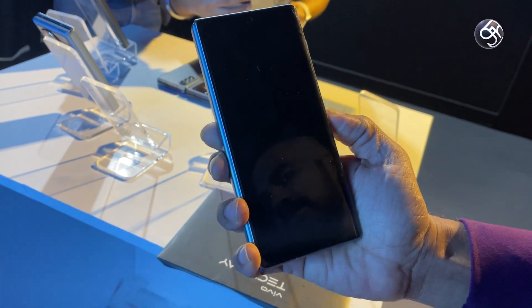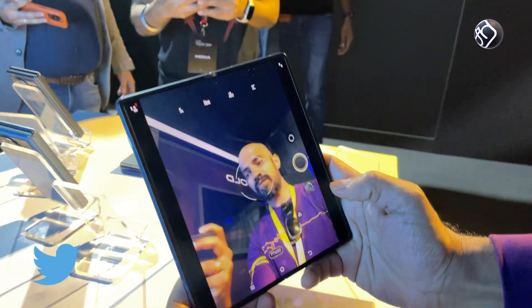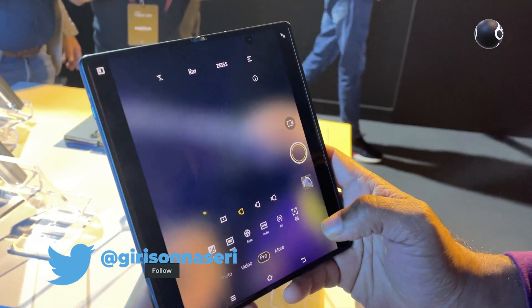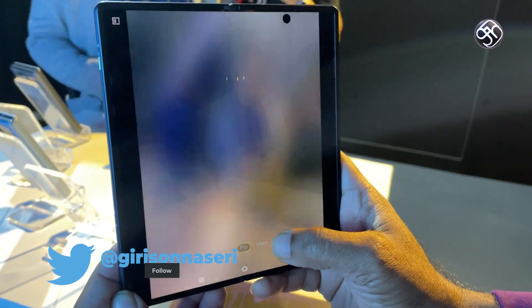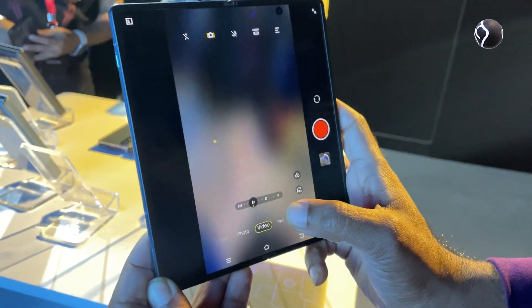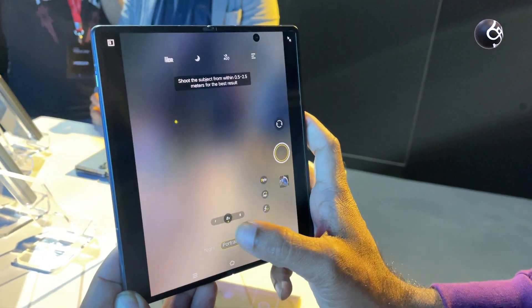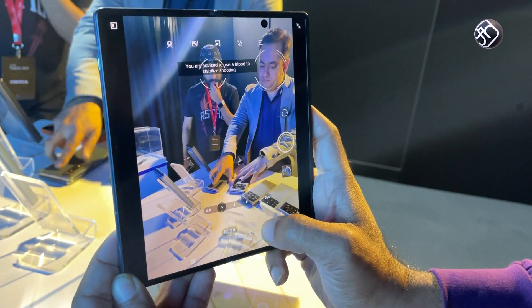Looking at the camera, you have a quad camera setup. There is a 50MP main camera, plus an 8MP periscopic telephoto lens, plus a 48MP ultra-wide angle camera. You have T-star lens coating on all the lenses, plus gyro and electronic image stabilization support.